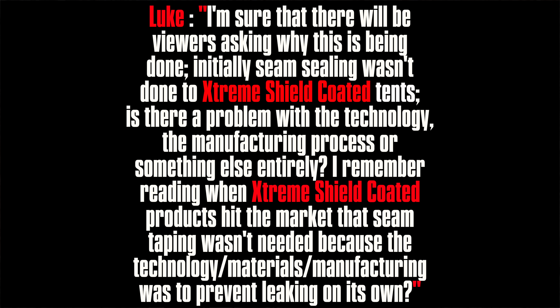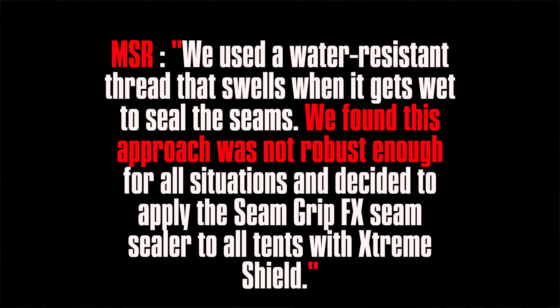My next question was pretty blunt: initially, the seam sealing wasn't done with the Xtreme Shield coated tents — is there a problem with the technology, the manufacturing process, or something else? I remember reading about the Xtreme Shield coated products when they hit the market, and that seam taping wasn't required because the technology, materials, and manufacturing process were all put together to prevent leaking on their own. MSR responded and said: we use a water-resistant thread that swells when it gets wet to seal the seams. We found the approach was not robust enough in all situations and decided to apply Seam Grip FX seam sealer to all tents with the Xtreme Shield.